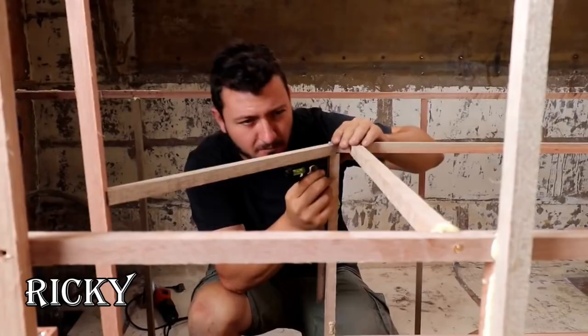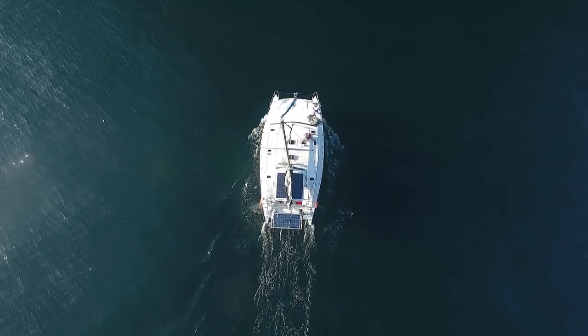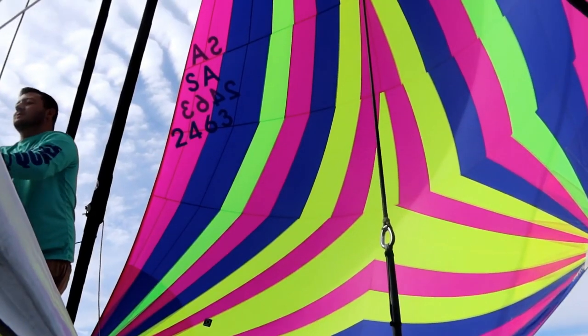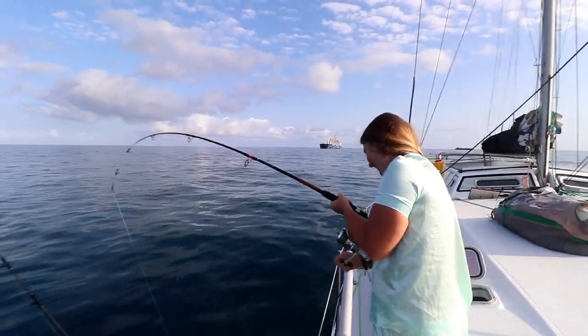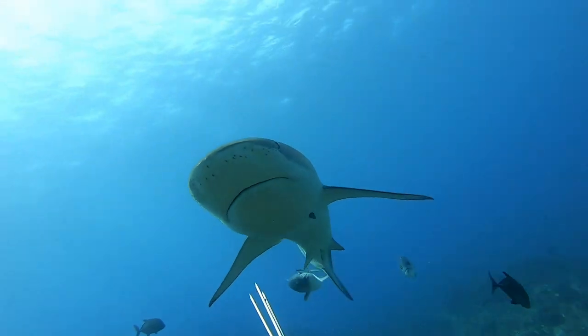We bought an old abandoned catamaran, spent two years rebuilding her, and embarked on a 7,000 mile journey across the Atlantic Ocean to our dream cruising grounds, the beautiful Caribbean. Subscribe below and follow the adventure as we explore our way up the Caribbean chain of islands to the beautiful Bahamas.